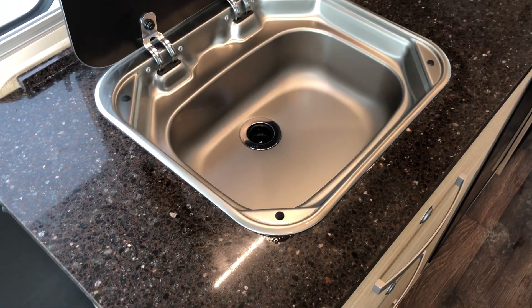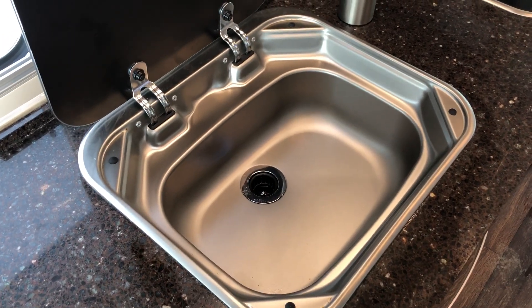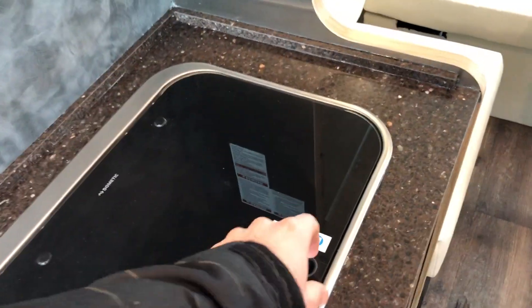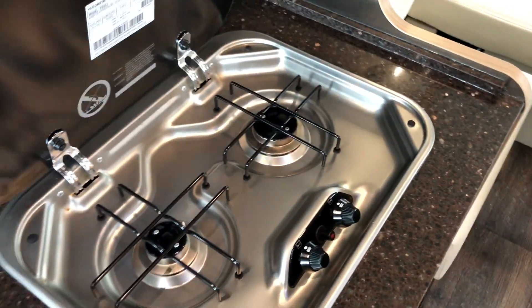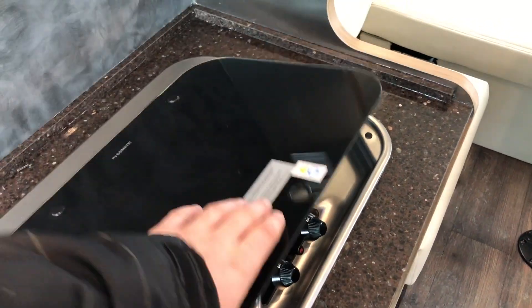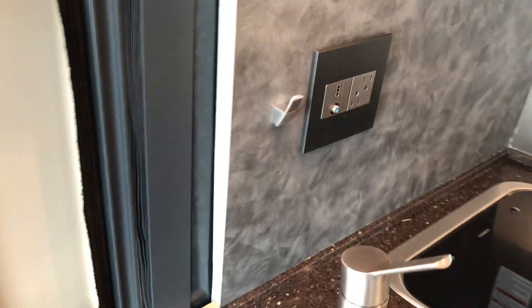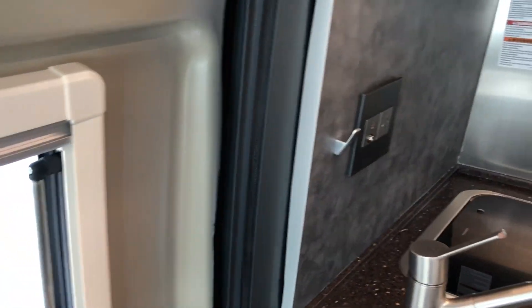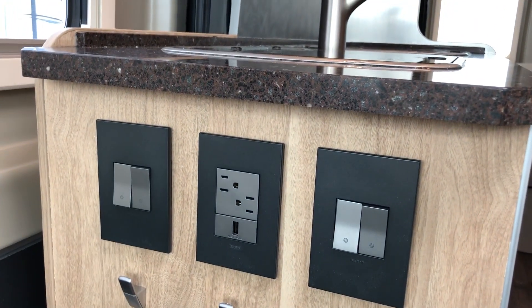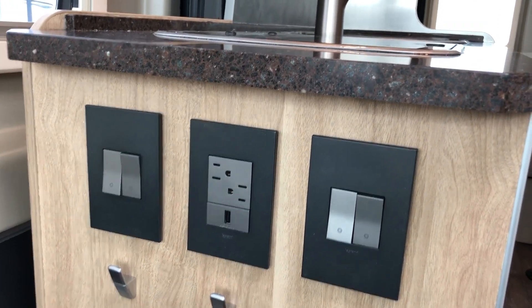The sink and stove are flush. There's a stainless steel sink and nice countertops. You have a two-burner stovetop. There are lots of power connections up above and below as well, and a coffee maker area. All the drawers are soft-closing drawers.